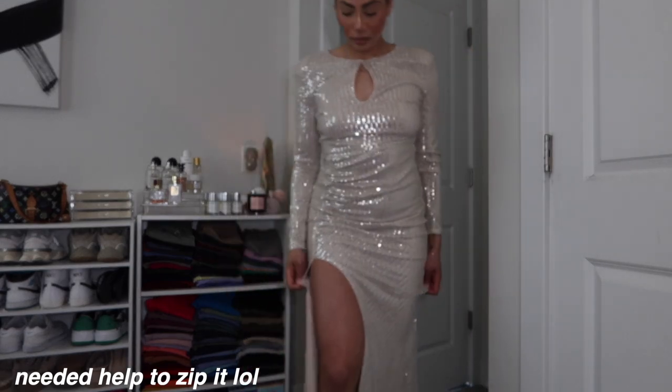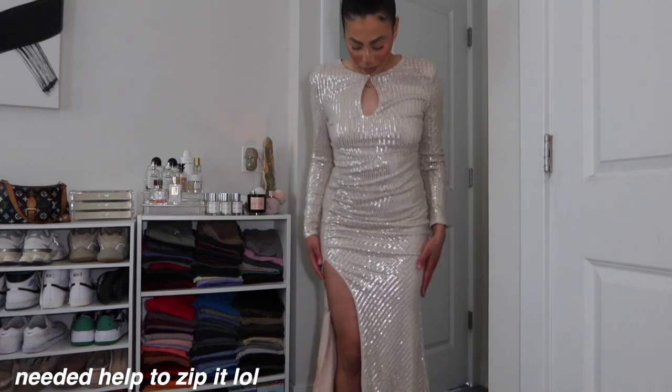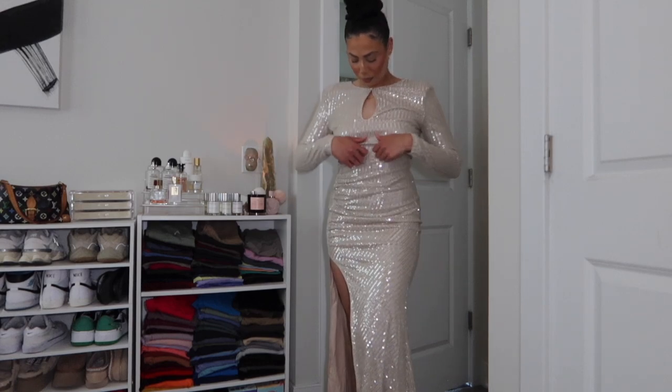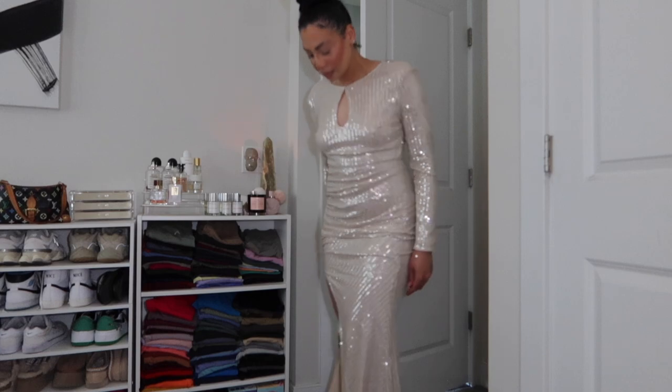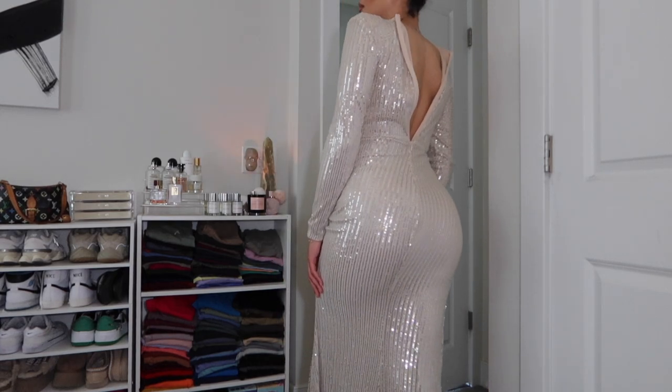This dress is full length with a slit and double lined, so it won't be itchy. I'm really impressed with the way the sequins are laid. I like this creamy champagne color, and in the front it has a little keyhole detail — super cute, I really like this color. It's very bright and fun.